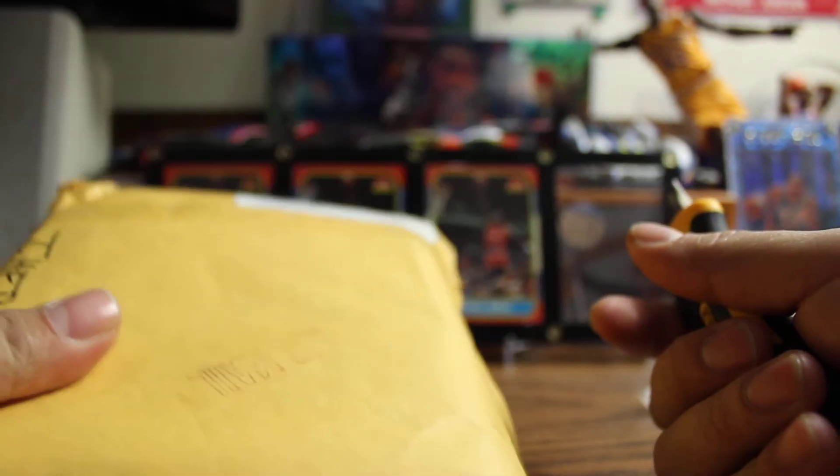On to the next one. Oh man, this is pretty huge. So we did the care package, and obviously this is way more than I sent you guys.